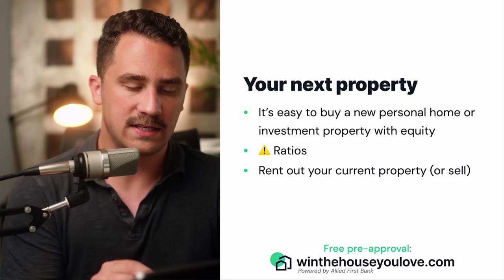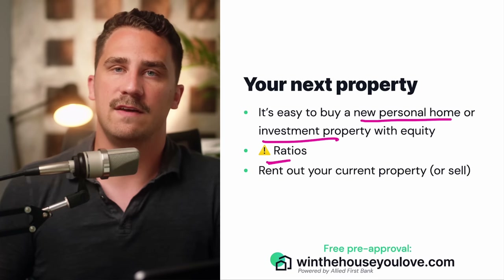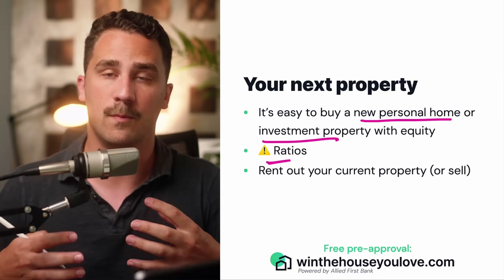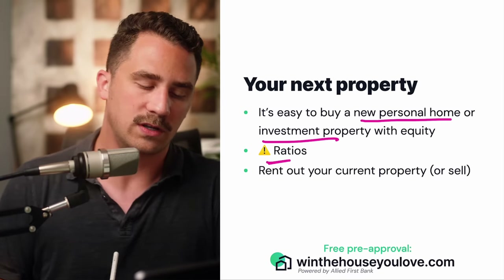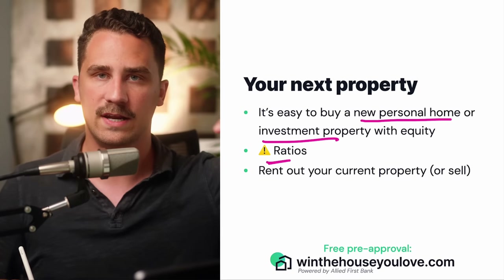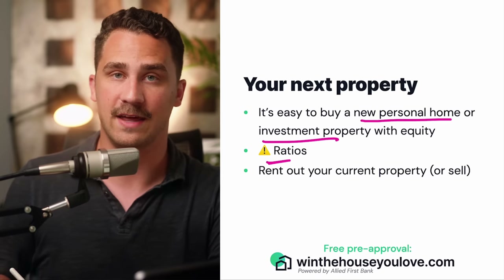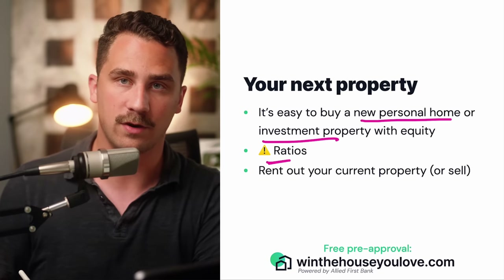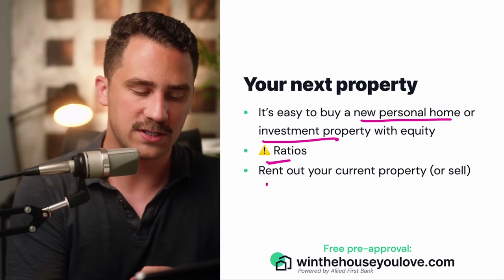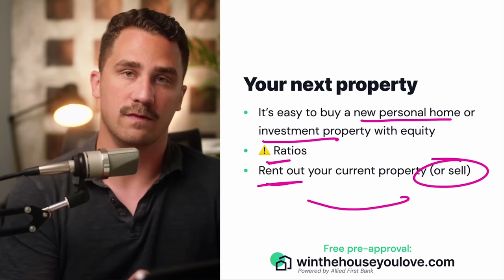When buying another property, it's easy to buy a new personal home, investment property, or second home with the equity you already have. Something to keep in mind: if you're not selling your current home, you'll have to be able to carry both mortgage payments within your debt-to-income ratio, which can change your affordability. A lot of people will take their first home and rent it out — someone else pays that mortgage and your HELOC or home equity loan, and that rental income helps lower your debt-to-income ratio. Others prefer to just sell — both are extremely common scenarios.